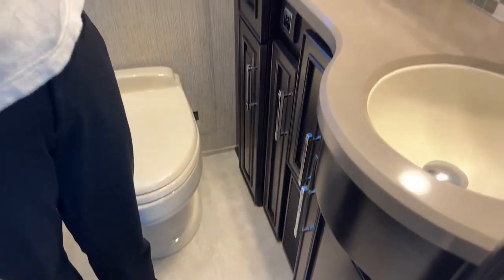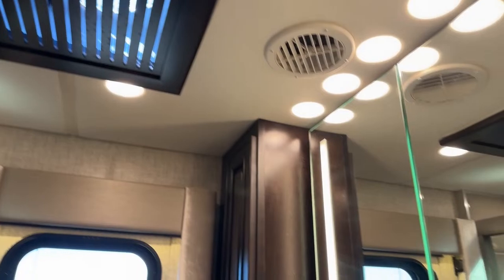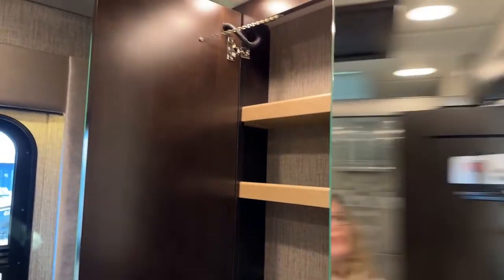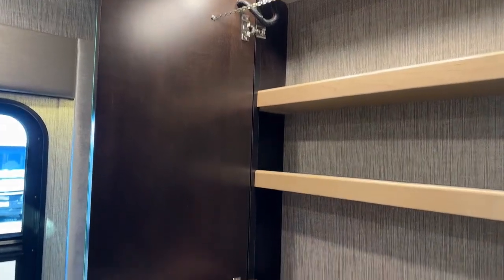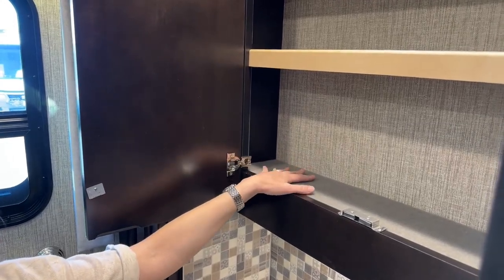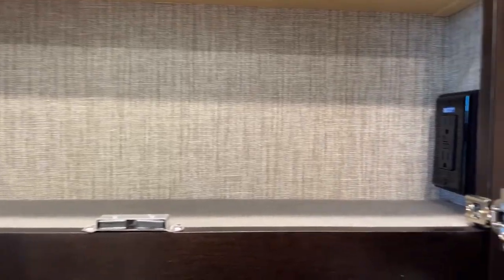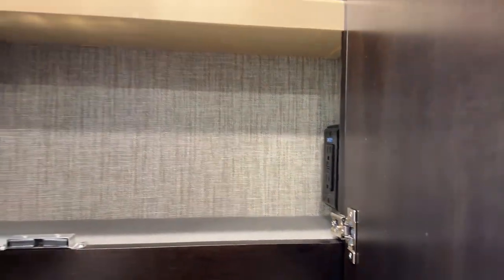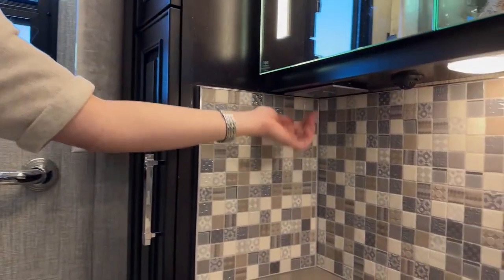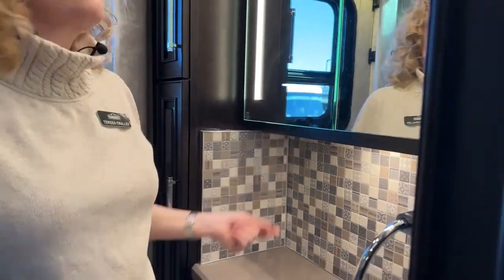In the bathroom area, we have another one of those fans and a lighted vanity — your medicine cabinet has lights integrated right here. When I open it, you'll see there is a felt carpeting inside, which is the case for all storage compartments throughout the coach. There's also a plug in here for your razor or whatever you need to charge, and another surprise outlet down here — it's hidden and pops down when you push on it. Really clever place for that.